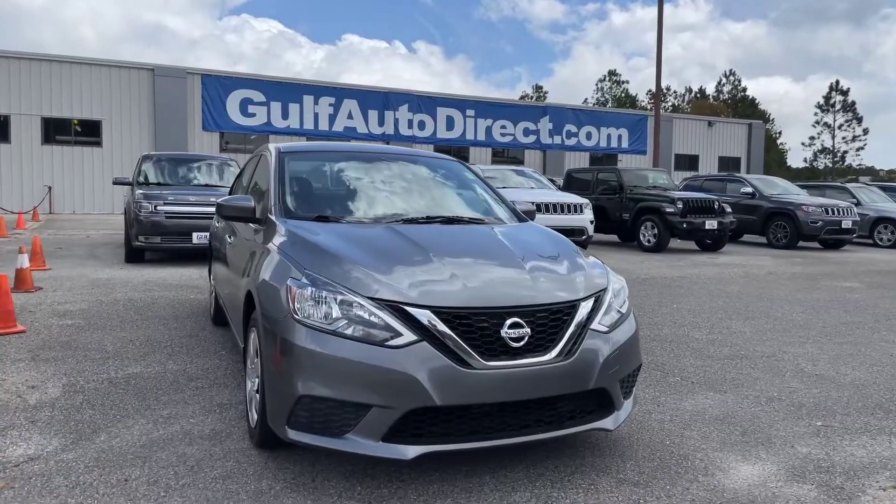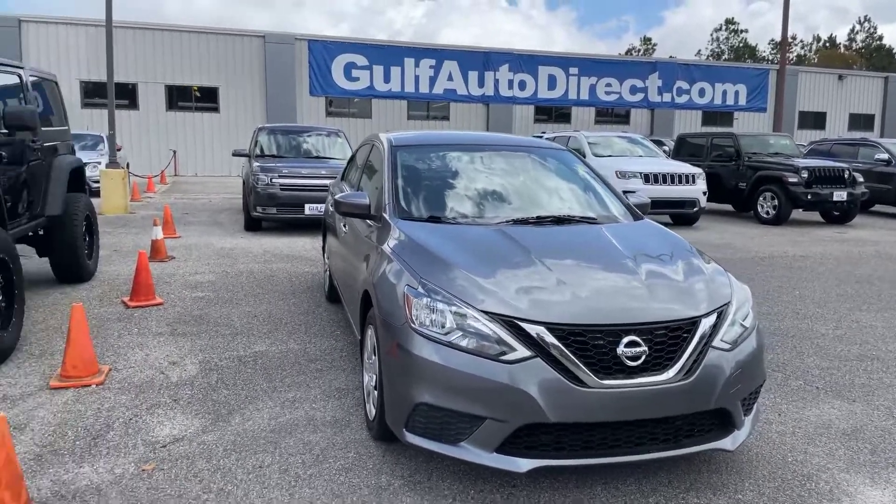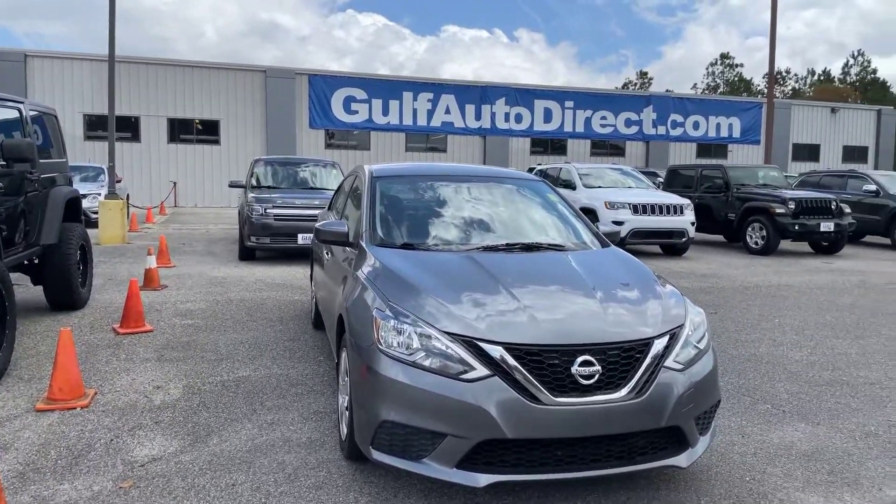Once again, this is Abigail at Golf Auto Direct with the 2017 Nissan Sentra. If you're looking for a great car to save gas, this is it right here. If y'all have any other questions about this vehicle, go ahead and click the link in the description box below, or give us a call. Thank you, and I hope y'all have a wonderful day. I'll see you next time.